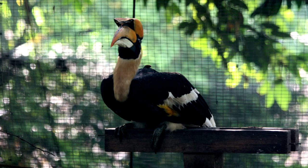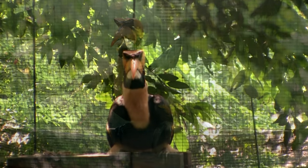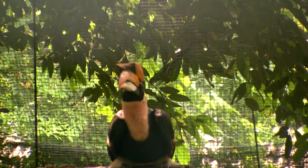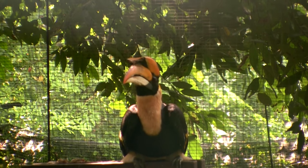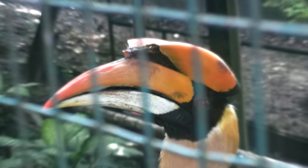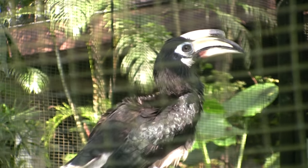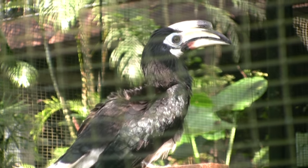These birds can have a 5-foot wingspan — big wings to help them swoop down on small mammals and reptiles to eat. Of course, they also have an impressive and powerful beak. That protective area around the forehead gives it an appearance of something that flew right out of Jurassic Park. Even in this smaller species, the Oriental Pied Hornbill, it still packs one heck of a punch.